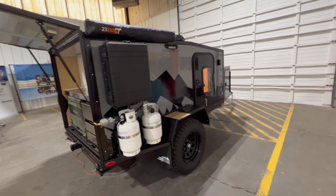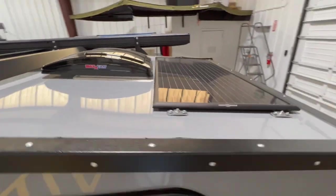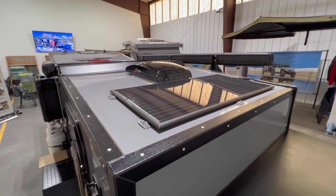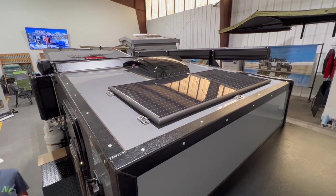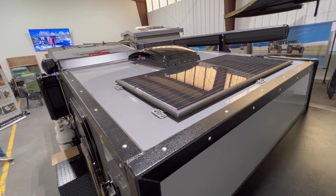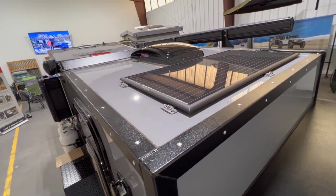There's a 100-watt solar panel up on top that keeps your battery charged and keeps you off-grid, so you have electricity even when you don't have hookups at a campsite. It'll run right off the solar panel and the battery, so you can still plug in tablets, phones, and all that fun stuff. And if you're at a place with electricity, you can plug in as well.